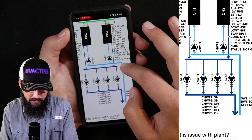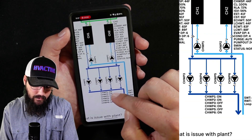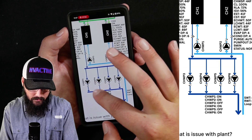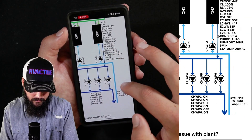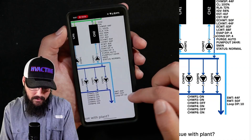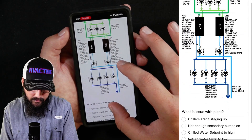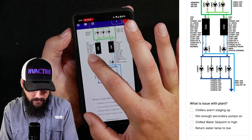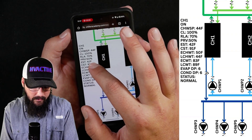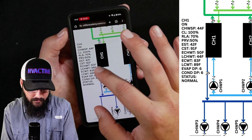We've got two primary pumps based off of the schematic — pump one and pump two are both on. We've got two secondary pumps on as well. Our supply and return water for the loop coming in and out of the plant is 44 and 50. So 50 tells me that we don't have a ton of load. Looking at the RLA and the PRVs — this tells me this is a YK — but our chillers are not fully loaded whatsoever. Our entering water on both chillers is 50 degrees.